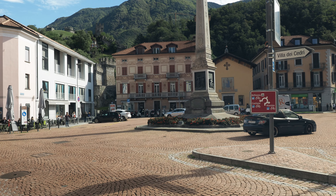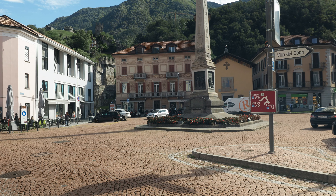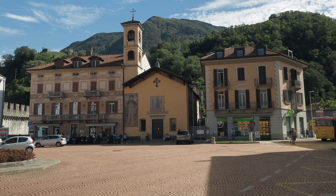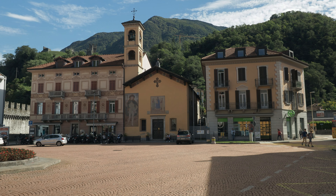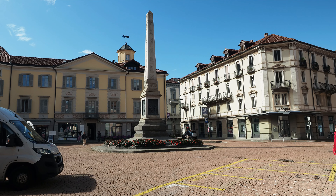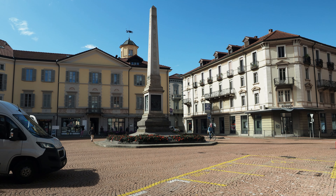Piazza Independenza is one of the most important squares in Bellinzona, once called Piazza San Rocco, from which the obelisk placed in the center of the square takes its name. Ticino became part of the Swiss Confederation in 1803, and to commemorate this event, the obelisk was placed in the middle of the square a hundred years later.